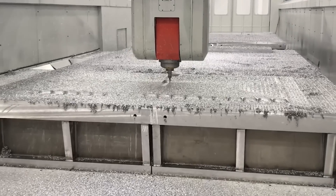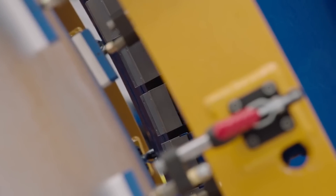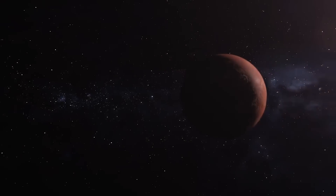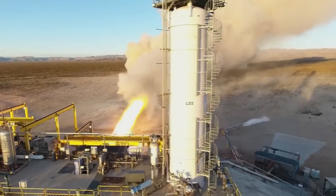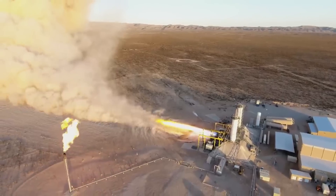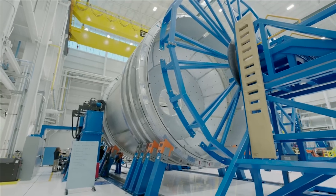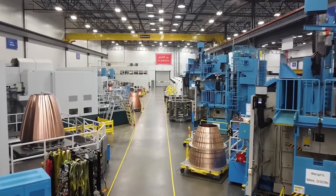Earlier this year, NASA's Launch Services Program, or LSP, awarded Blue Origin's New Glenn the Escape in Plasma Acceleration and Dynamics Explorers, or ESCAPADE, contract. ESCAPADE is part of NASA's Small Innovative Missions for Planetary Exploration, or SIMPLEx, program — a dual-spacecraft mission to study Mars' magnetosphere. This launch is scheduled for 2024. While delays are somewhat likely, it will not be long before multiple launch vehicles will need a steady stream of BE-4 engines. If Blue Origin can continue to ramp up production and avoid any testing explosions, they should deliver. However, if they slow down or problems arise, it could create a major setback for both Vulcan and New Glenn.